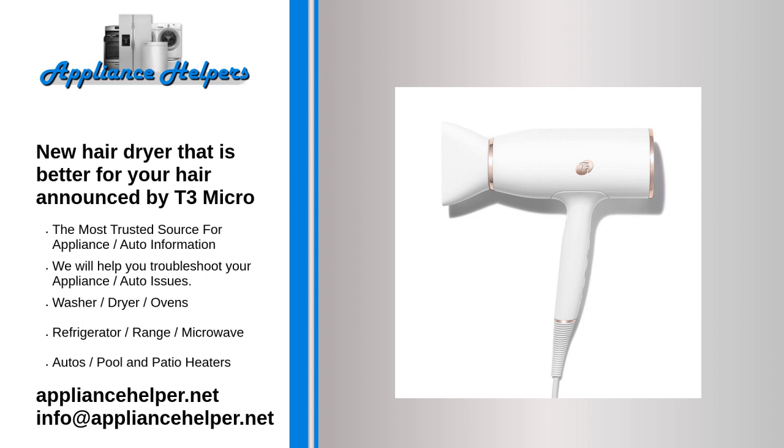The dryer features a powerful ion generator that emits 10 million negative ions per second to smooth the hair cuticle, reduce frizz, and impart shine. An updated user interface features digital switches and LED lights that display heat and speed settings, a locking cool shot button, and a volume boost switch that deactivates the negative ions to preserve natural texture at the roots and boost volume.